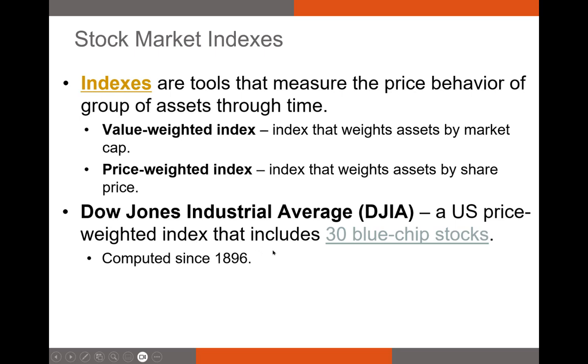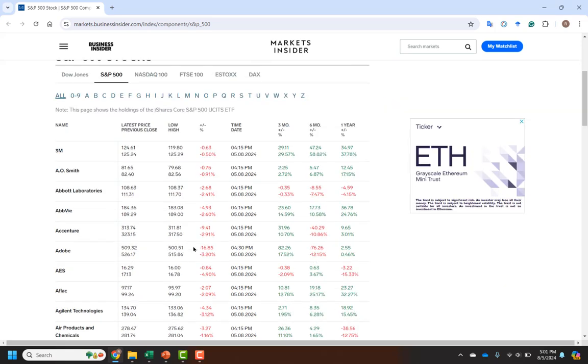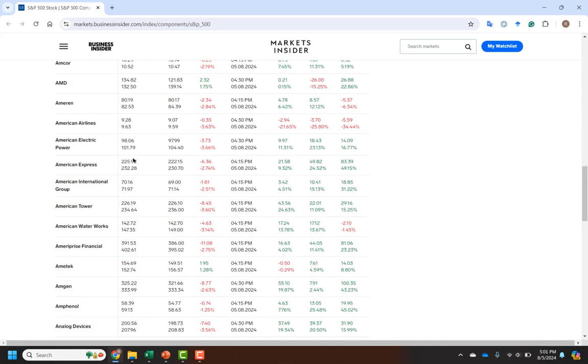Another index you should be familiar with is the S&P 500 index, and this is a value-weighted index. It takes 500 large-cap companies listed on the NYSE or the NASDAQ and creates an index with them. These are not necessarily the largest companies because some stocks are not included — for a long time Tesla wasn't included, and some others aren't because they have poor corporate governance. A large number of these stocks are also going to be on the Dow Jones Industrial Average.